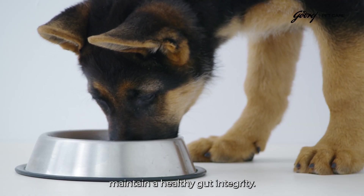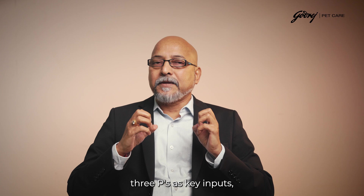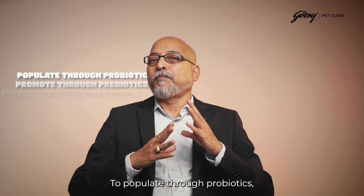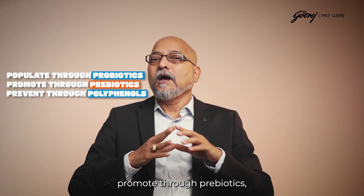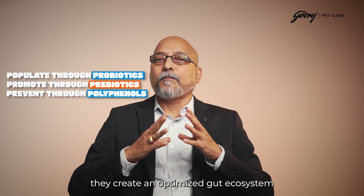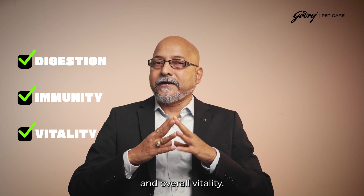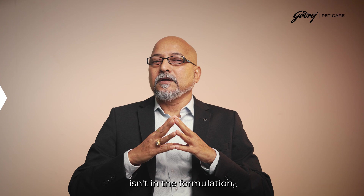Ninja also includes natural sources of select polyphenols to provide potent antioxidant support and help maintain healthy gut integrity. It's not just about having three P's as key inputs, but having another set of three P's as outputs: populate through probiotics, promote through prebiotics, and prevent through polyphenols. Together they create an optimized gut ecosystem that supports digestion, immunity, and overall vitality.